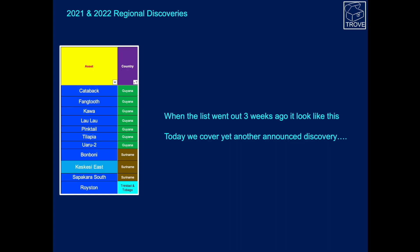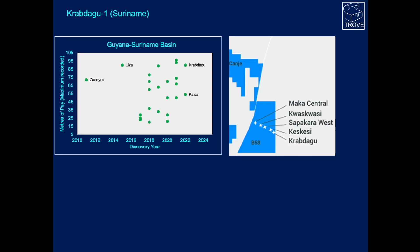Three weeks ago, this was the list we put up, but since then there's been another discovery — Crabdagu. On this graph, which is a plot of metres of pay shown as the maximum recorded on any of the assets, you can see the subject of the video three weeks ago, Karwa, sitting in here, and the latest discovery, Crabdagu, has got a significant amount of pay.